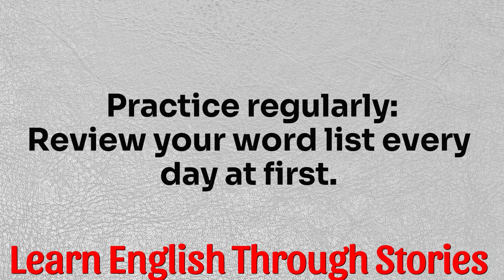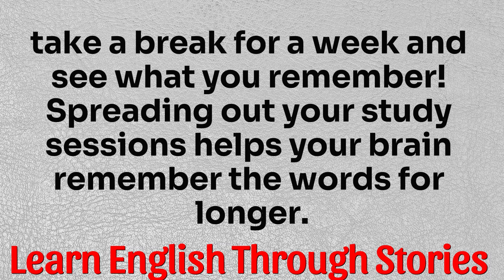Tip four: practice regularly. Review your word list every day at first. Then take a break for a week and see what you remember. Spreading out your study sessions helps your brain remember the words for longer.